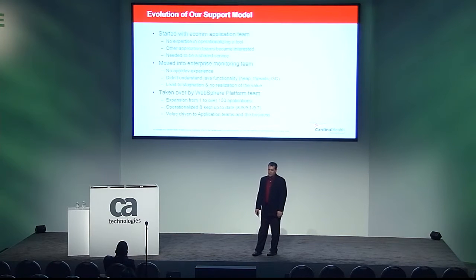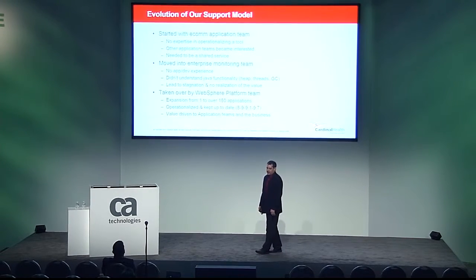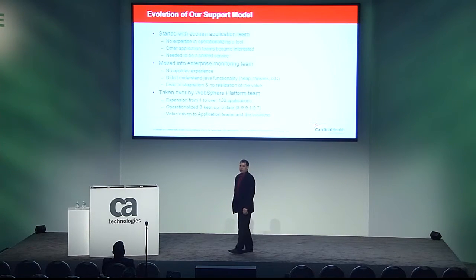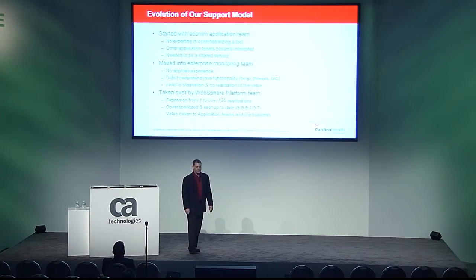It was at this time that Wiley was transitioned to my team — at the time, the WAS team. We were able to bring Wiley to over 150 applications across nine vice presidents in IT. We were able to operationalize Wiley, keep it up to date, and drive value to our application teams, the business, and ultimately our customers and patients.